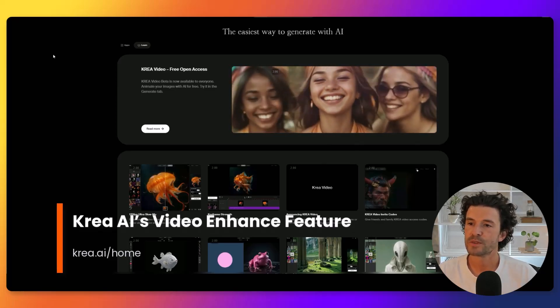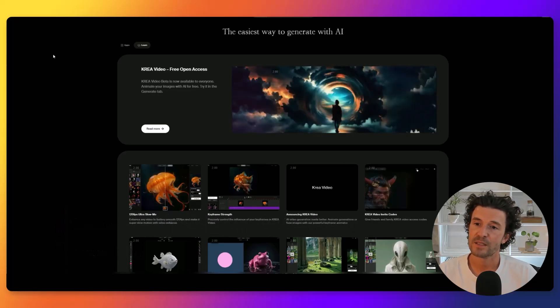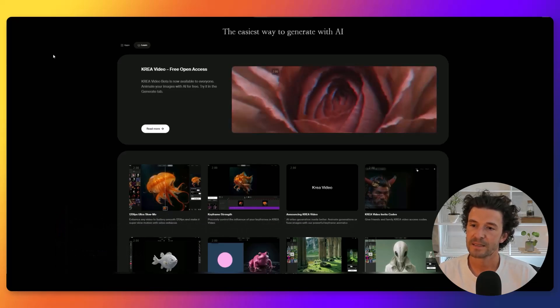Korea AI has introduced a video enhancement feature within the Korea Video Suite. It's available to Max Plan users and boosts video quality, offering enhancements up to 1.5K resolution and 30 frames per second.